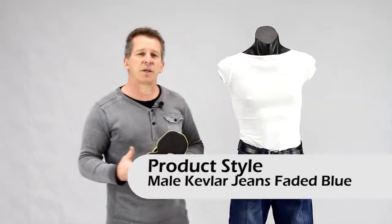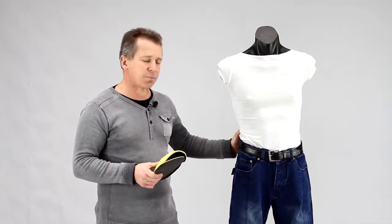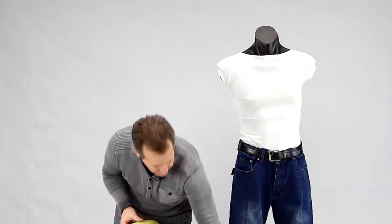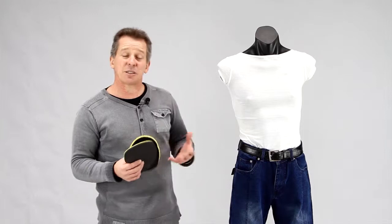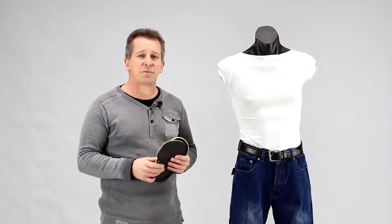With the jeans themselves they have a woven Kevlar for protection. They come through into the back side of the jeans, down the side and through the knee area there as well. You basically find they have about a 45-50% coverage inside with a woven Kevlar.